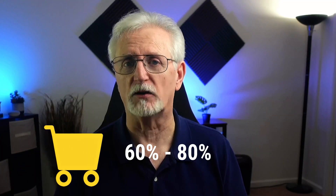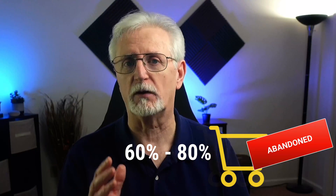If you're using WooCommerce, you probably know that up to 80% of shopping carts are abandoned before buyers ever complete the purchase. In this video, I'm going to highlight six of the best WooCommerce plugins to help you reduce cart abandonment, increase your sales, and boost your revenues.